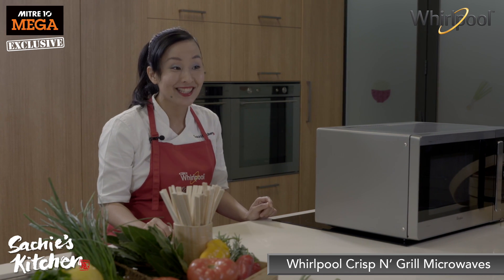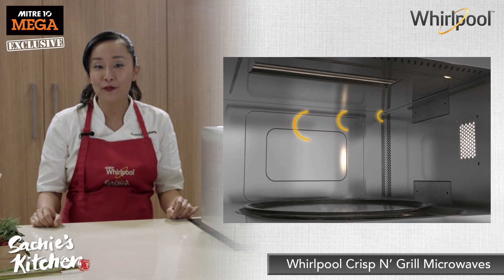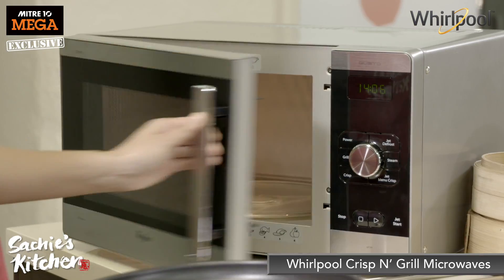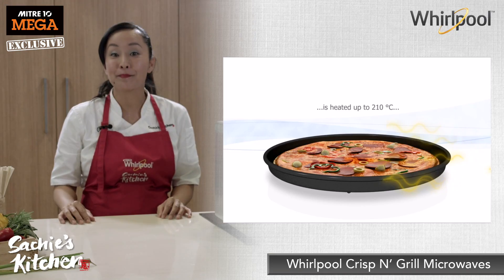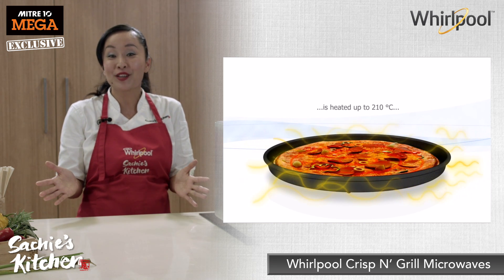The first clue is in the name: Crisp and Grill. They have a clever way for the microwaves to enter the cavity at the top and at the bottom. If you put the crisp and grill tray in, it gets hot and acts like a hot plate at the bottom of the microwave, crisping the base of things like pizza and pies — so no more soggy bottoms.